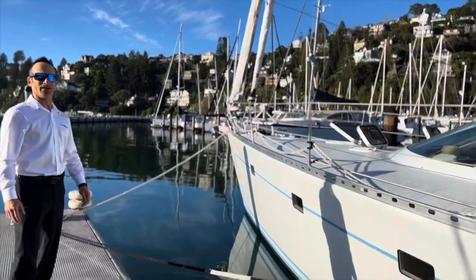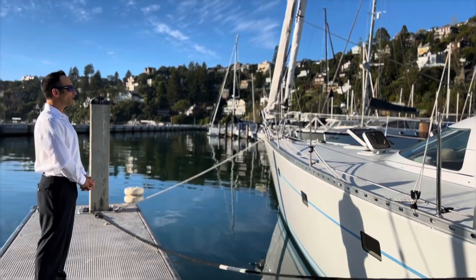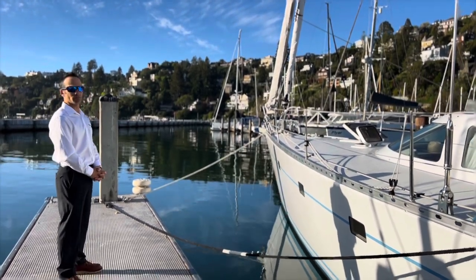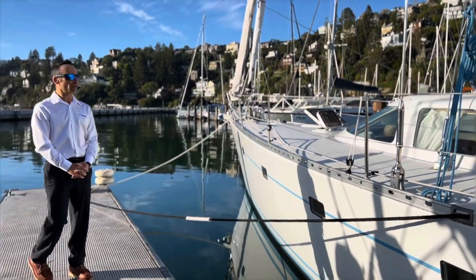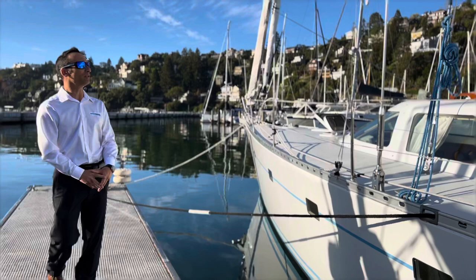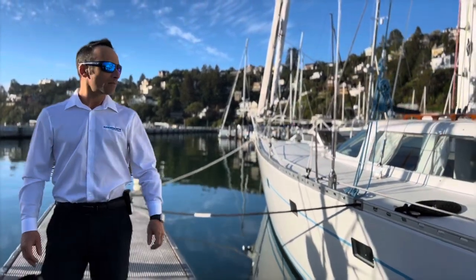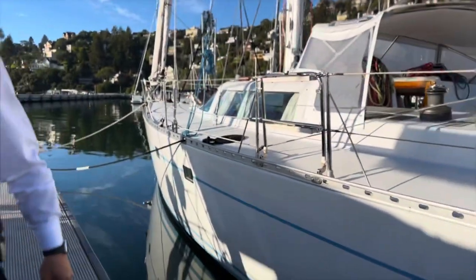Hello, my name is Ben with Rifkin Yachts and I'm here to show you this beautiful Britton Chance 55. This is a custom-built boat. It had a very extensive refit in 2016, including a new mast and new rigging. This is a center cockpit design — it's a fast cruiser.